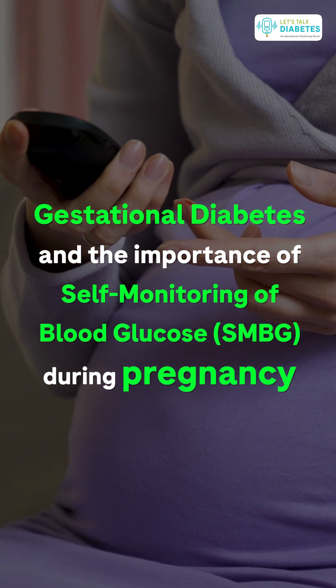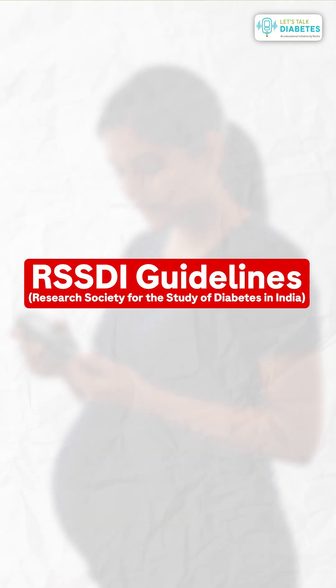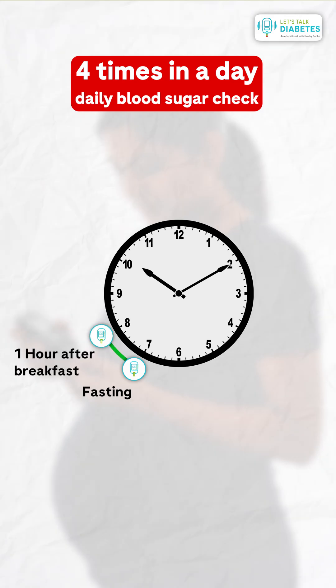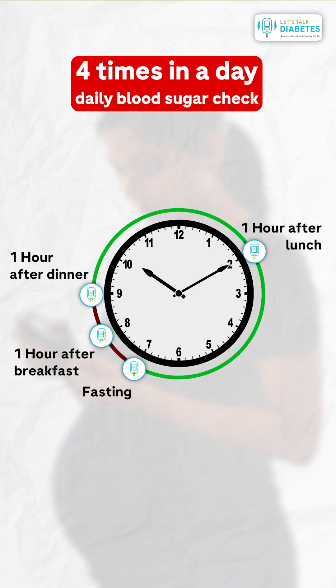How frequently you should monitor your blood sugars in pregnancy? As per the RSSDI guidelines, you should check your blood sugars at least four times in a day: the fasting blood sugar, the one-hour post-breakfast blood sugar, one-hour post-lunch blood sugar, and one-hour post-dinner blood sugar.